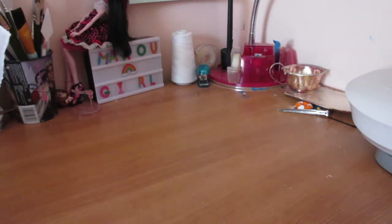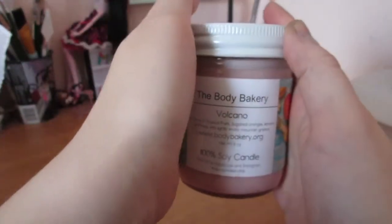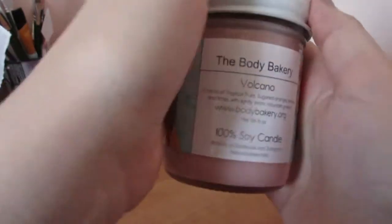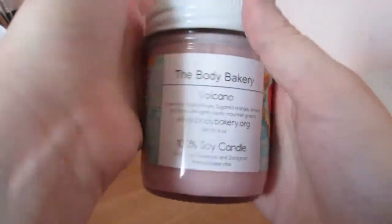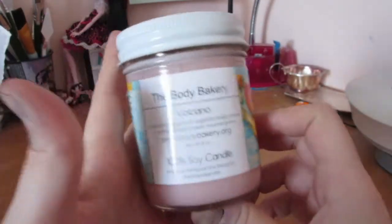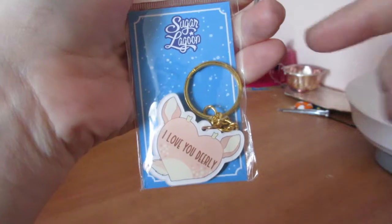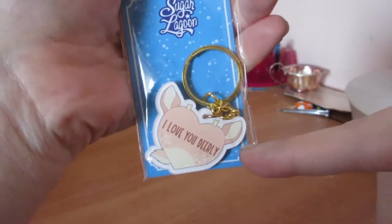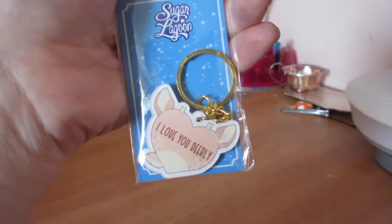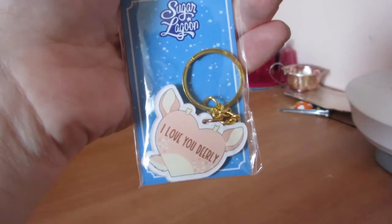Moving to miscellaneous items — I have this candle from the Body Bakery, which is actually based in my hometown. The scent is Volcano and it smells super good. It's a soy candle, about $13, and I got the last one on Sunday. Then I stopped by the Sugar Lagoon stand where they had a deal — two keychains for $15. I got the 'I Love You Dearly' one for Jay, and let Ray pick one out — they got the 'Howling Howl for You,' which is a wolf one.